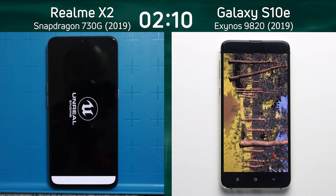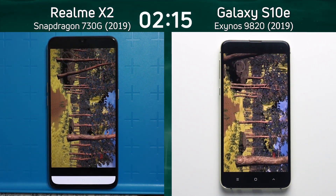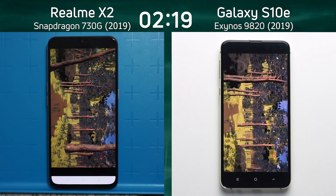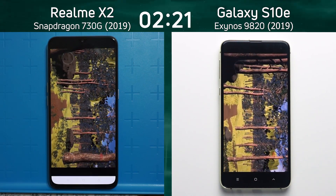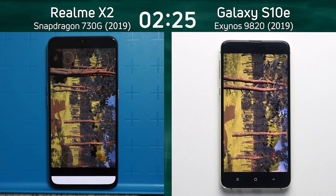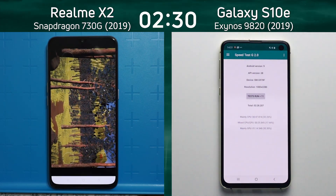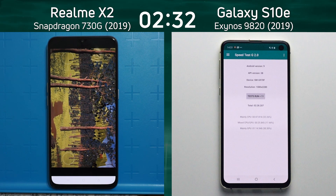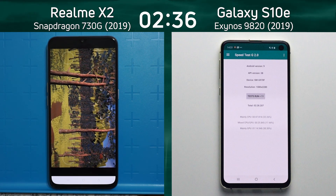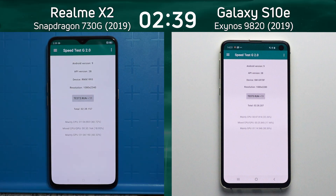Now the real question is who can get to the end of this path first — which device will fly through this forest flyover we've created and get there first? The S10e is doing quite well and quite smooth through this flyover. There it is — it's already done it. Two minutes, 28.2 seconds. The Realme X2 with the Snapdragon 730G is still going but gets to the end moments later — 2 minutes, 39.1 seconds.